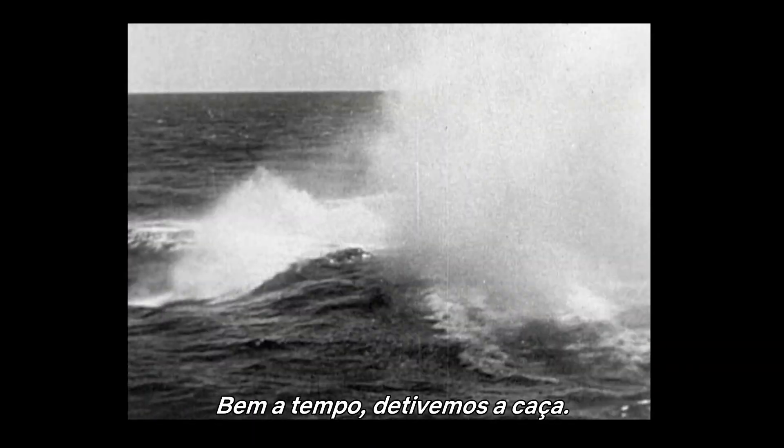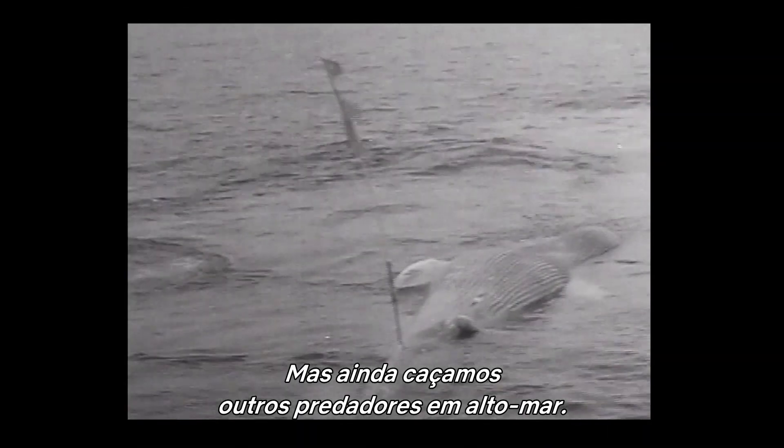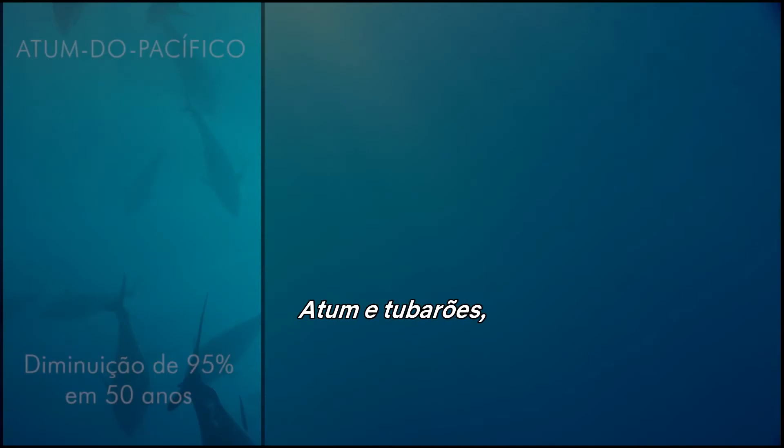Just in time, we called off the hunt. But we're still hunting the high seas' other predators — tuna.